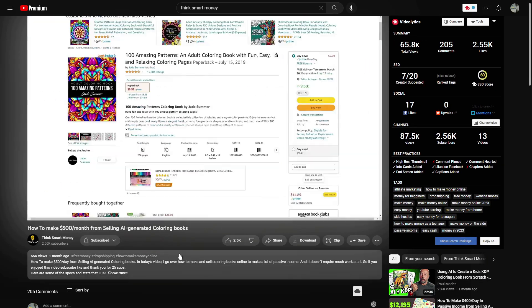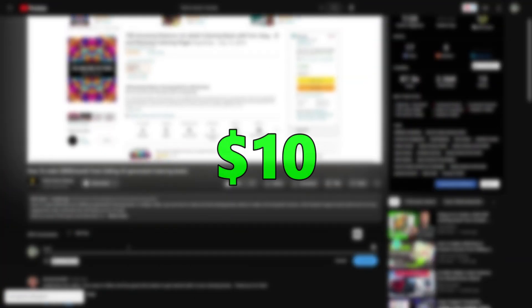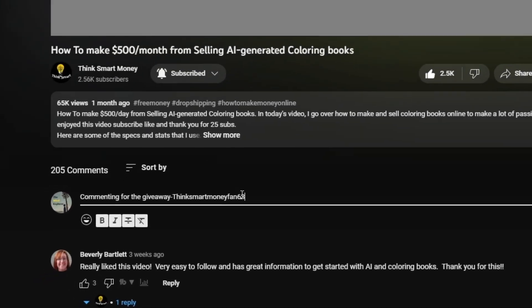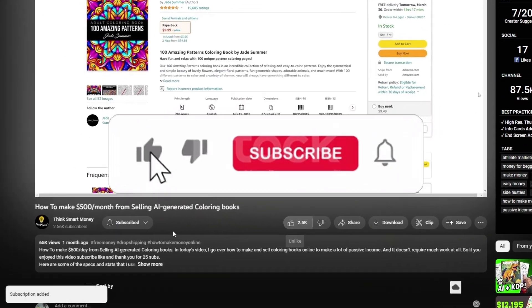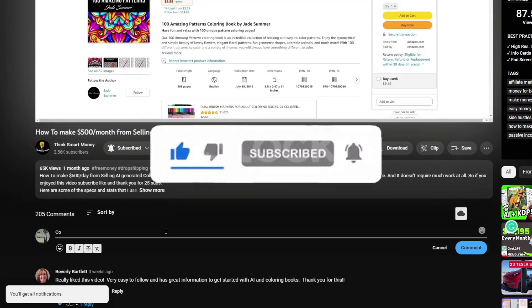Please consider subscribing, liking, and commenting on this video, especially as there is a giveaway for $10. Simply make a comment with your PayPal, Venmo, or Cash App username, and after one week I will randomly choose a person who commented to win the $10. But you can only win the $10 if you are subscribed to my channel and have liked the video.